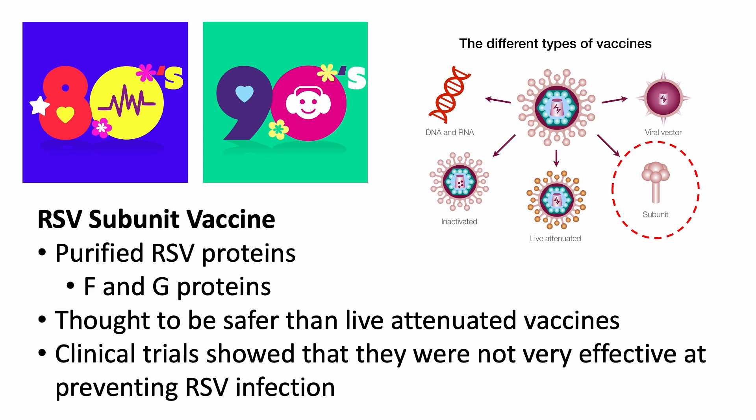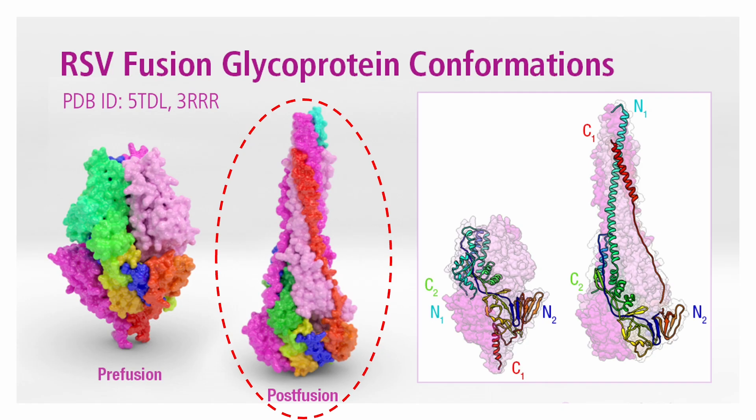But clinical trials showed that subunit vaccines were not very effective at preventing RSV infection. The protein subunit used in these vaccine candidates was folded in the post-fusion form. As a result, antibodies that targeted the post-fusion form were ineffective because, by that point, the virus would have already fused and infected the cell.